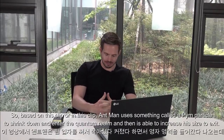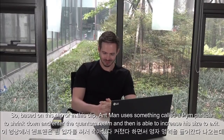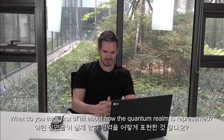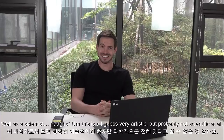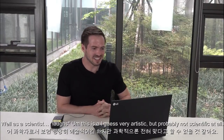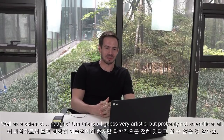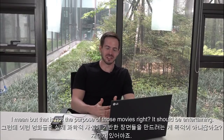In this clip, Ant-Man uses something called a Pym particle to shrink down and enter the quantum realm, and then is able to increase his size to exit. What do you think, first of all, about how the quantum realm is represented? Well, as a scientist, this is very artistic, but probably not scientific at all. I mean, that is not the purpose of those movies — they should be entertaining.